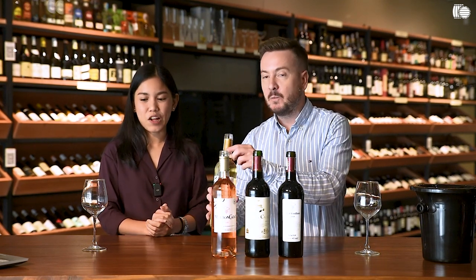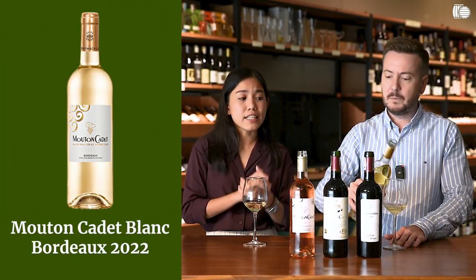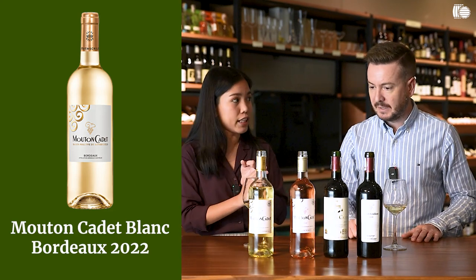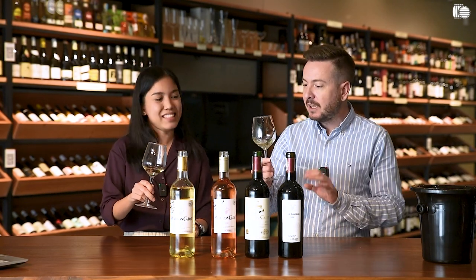We'll pour it for you. So this is the Mouton Cadet Blanc. The assemblage for this wine is actually predominantly made with Sauvignon Blanc, Sémillon, and there's also Muscadel. It's a 2022, very, very fresh — the classic Bordeaux blend for white. Citrus, freshness. Pale gold in color, with a green tinge. It doesn't look like it has been aged in any wood whatsoever. No aging there.